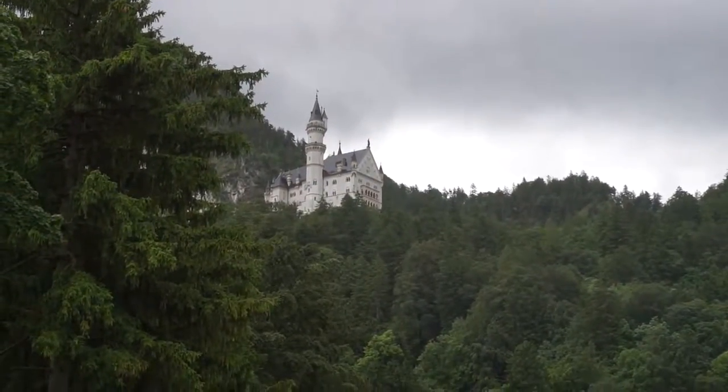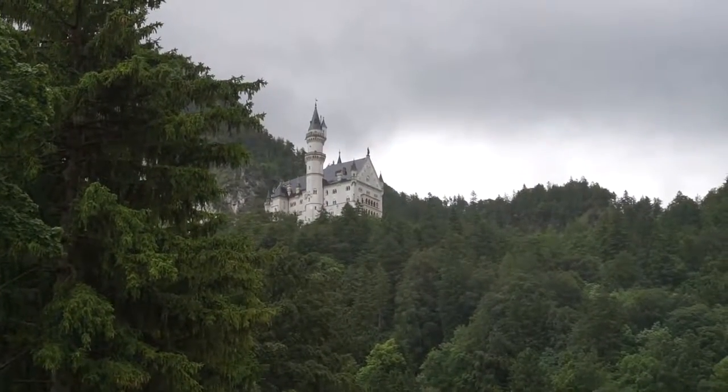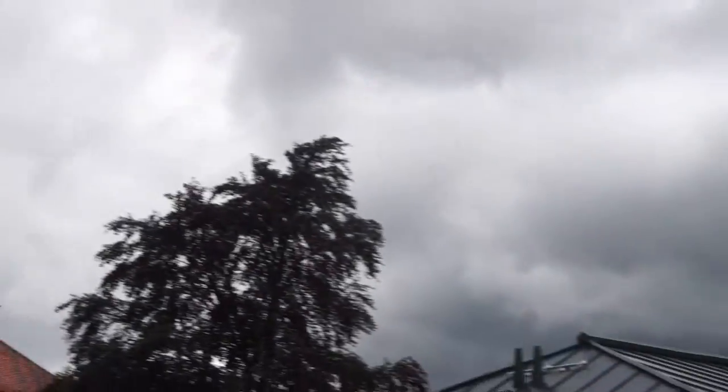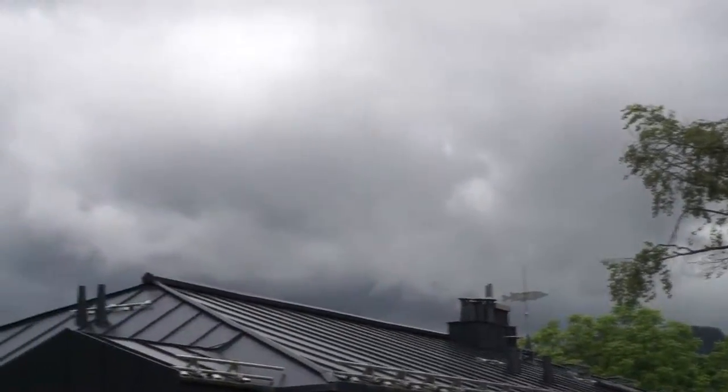So we made it to our next stop, and this is the view from our balcony of our junior suite that we've just been upgraded to. That's Sleeping Beauty's castle, and then over this side — you can't see it because of all the cloud and everything — but there is another castle over there.